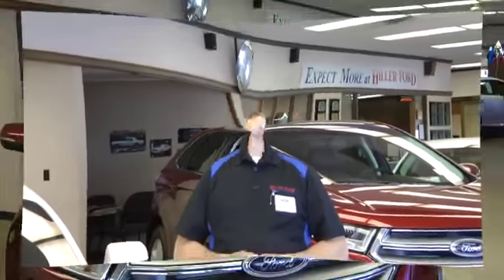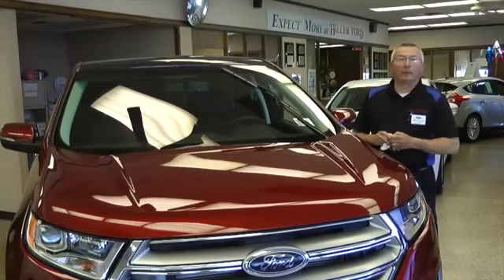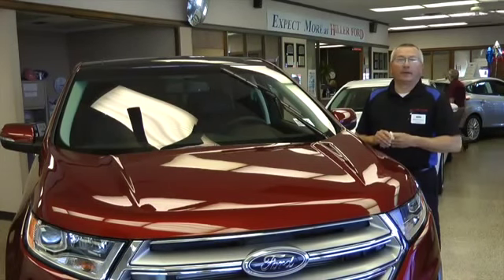At Hiller Ford, we'd like to get you the very best deal on a new vehicle, and we'd also like to show you how to protect that investment. Today we're going to talk about wiper blade care. Wiper blade care is very easy.